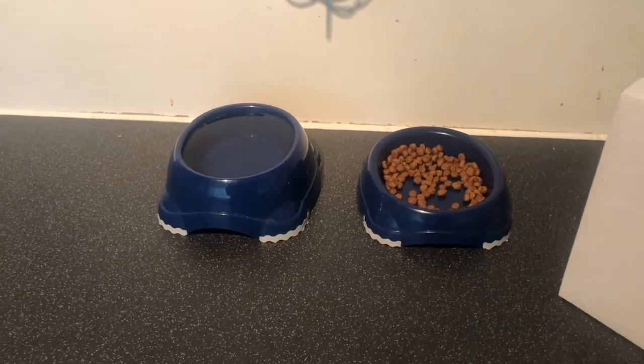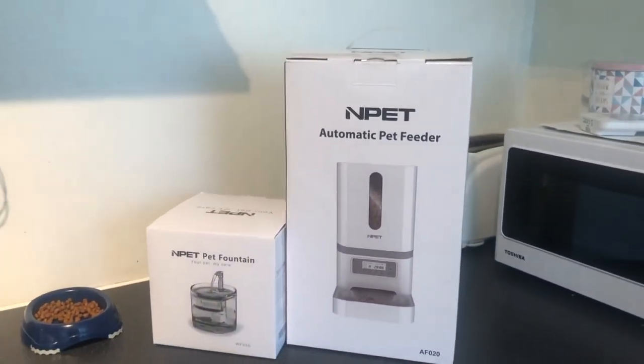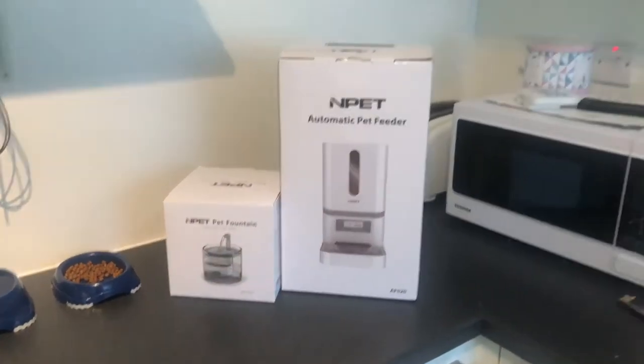N-PET approached me and said they would like to send the food dispenser and a water fountain for me to try out so I can give my honest review. This is not an advertisement and nobody asked me to say anything in particular, so I'm just going to share my honest opinion and experience with having those two amazing technological advances in my apartment.